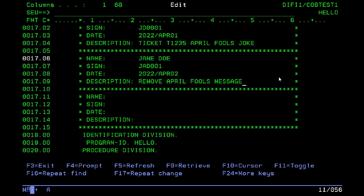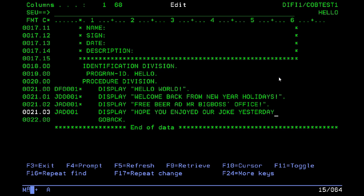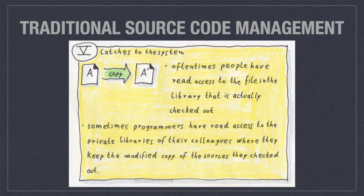By now you should get an idea of what I mean by code getting inflated like a balloon. There is also a catch to the logic of this system: oftentimes people have read access to the unmodified original in the library that's locked away from everybody else. In some shops they would even have read access to the private libraries where their colleagues keep their modified copy — so it's no problem at all to get an unofficial copy of a file any time you want.